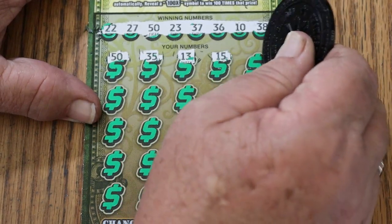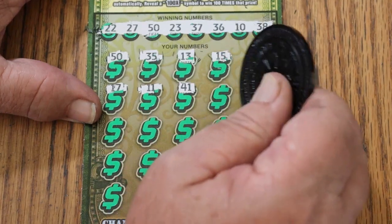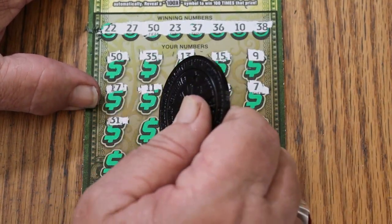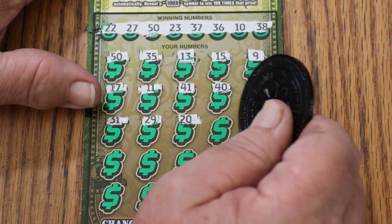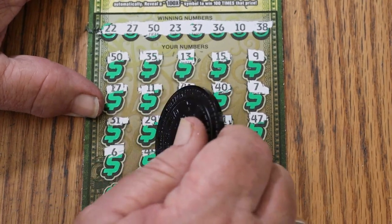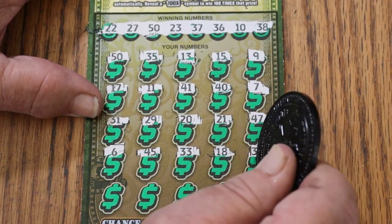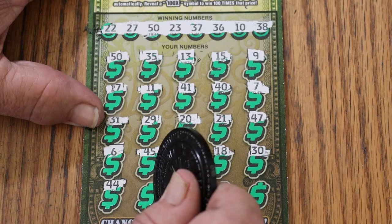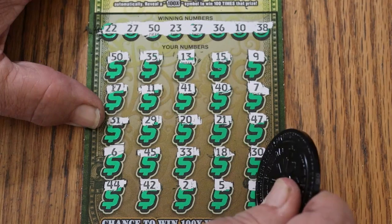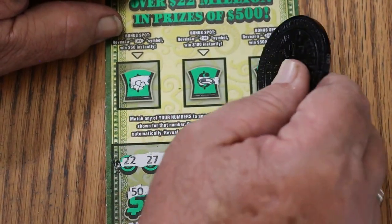13, 15, number 9, 17, 11, 41, 40. 7, 31, 29, 20, 21, 47, 6, 45, 33, 18, 30. 44 club, 42, number 2, number 5, number 8. Just the 50. Let's check the bonuses - nope, nope, and no.